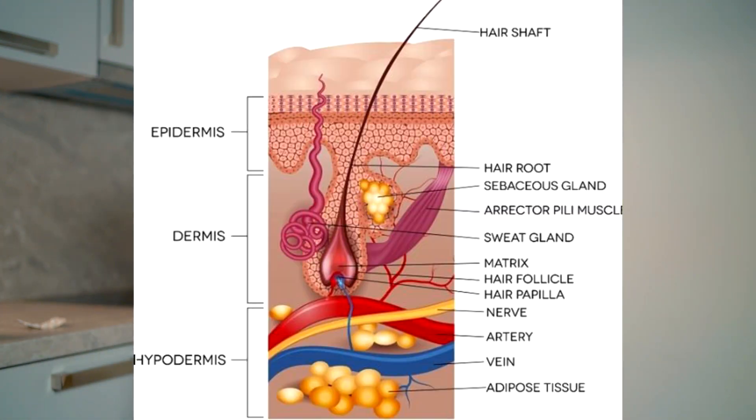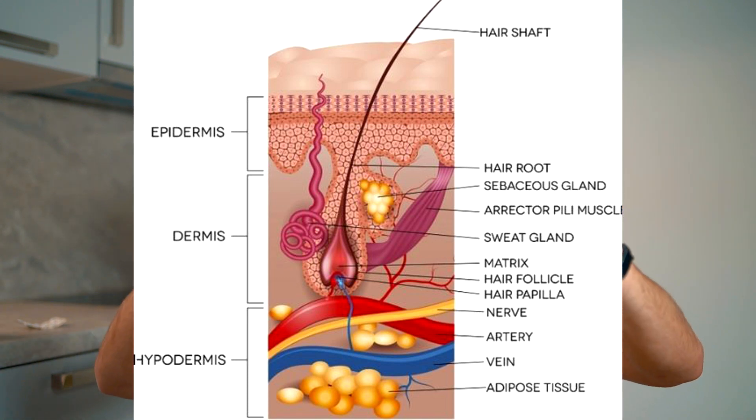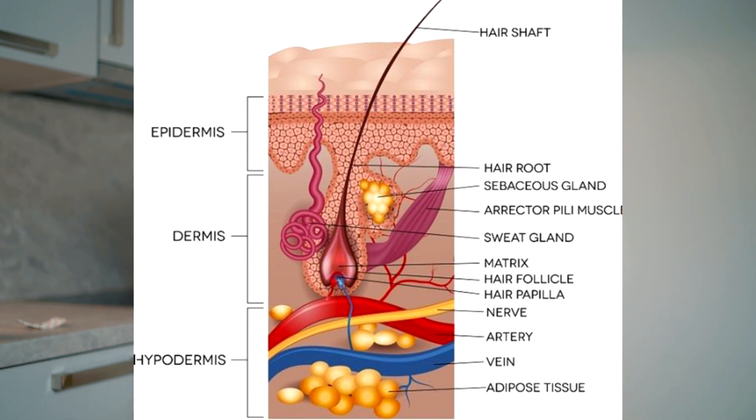This is all happening in the outer layer of your skin, which is called the epidermis. Underneath the epidermis is the dermis, then you have the hypodermis, and even deeper, the subcutaneous fat tissue.